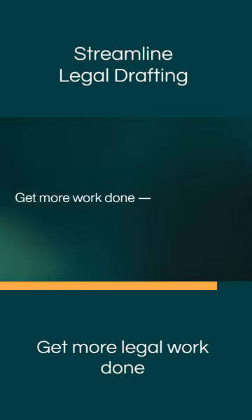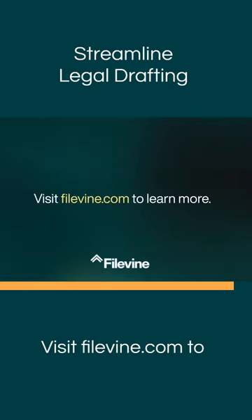Get more legal work done automatically. Visit Filevine.com to learn more.